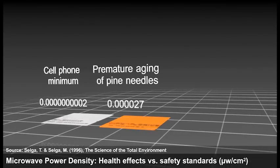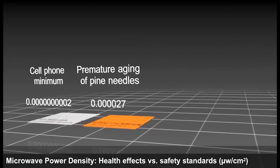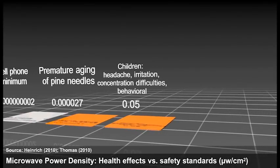Pine needles were found to age prematurely at 0.000027. At short-term exposures of 0.5, children aged 8 to 17 experienced headache, irritation, concentration difficulties, and behavioral problems.